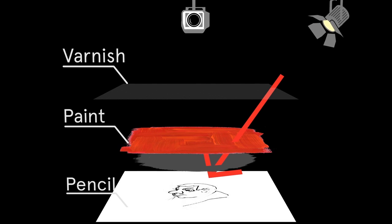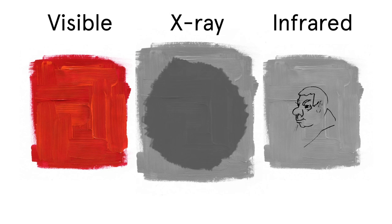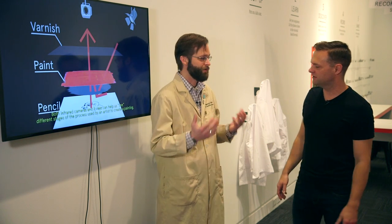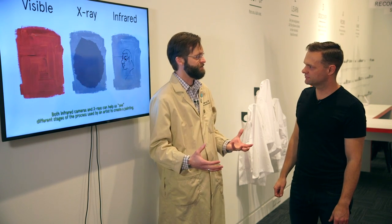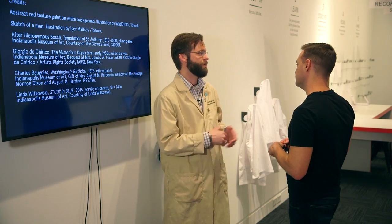I didn't know until recently how many artists would work in layers, or they'd start over - like Cezanne, I had heard, would do hundreds and hundreds of additions. How often do you find when you bring in a painting, is x-raying it one of the first things you might do to see what lies beneath? It's a great way to begin a study because it's non-destructive, non-invasive - we're not cutting tiny holes in the artwork - and yet we still get to see those subsurface layers.